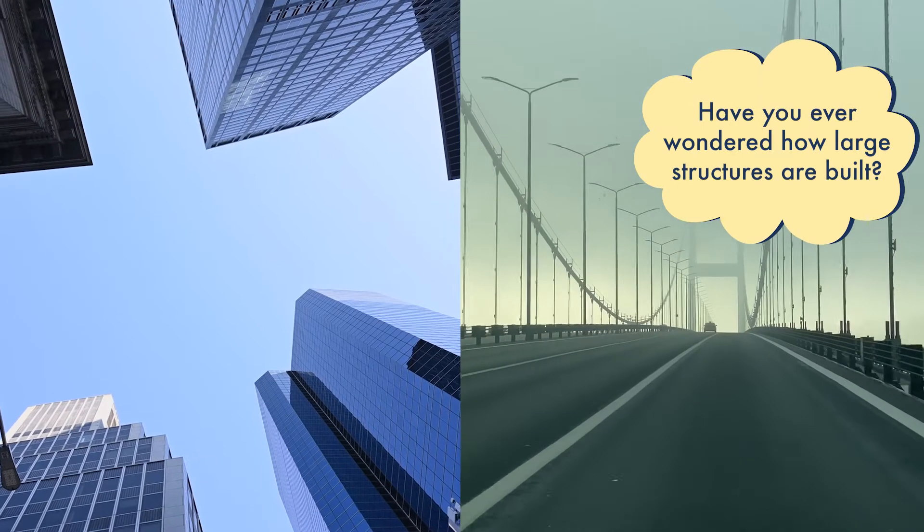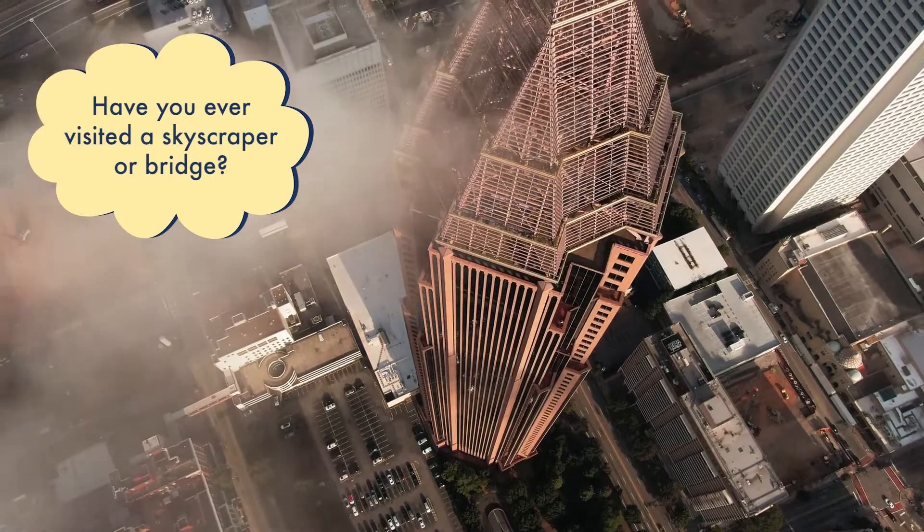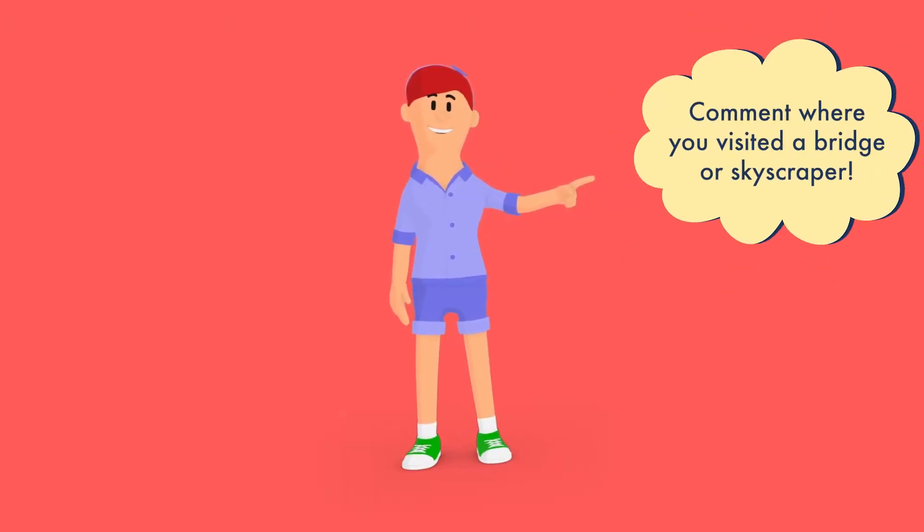Have you ever wondered how large structures like skyscrapers and bridges are built? Have you ever visited a skyscraper or a bridge in person? If you have, type the name of where you visited in the comments.